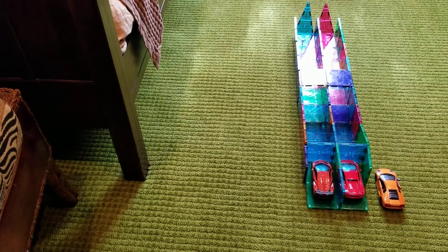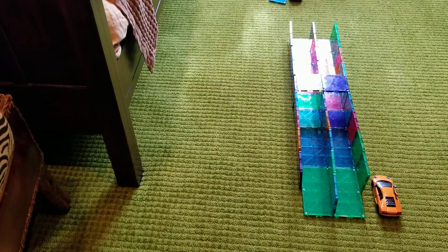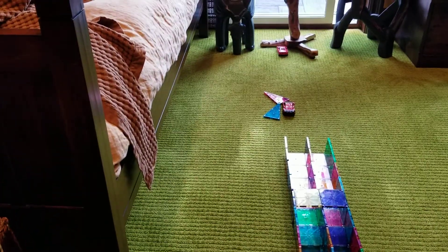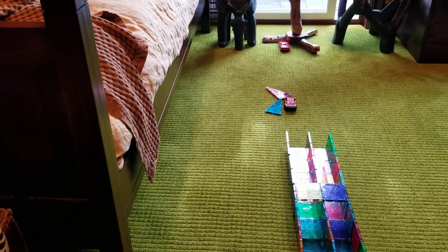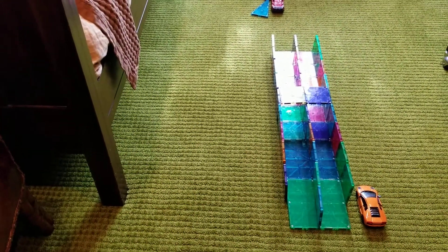Let's start it. On your marks, get set, go. The red car that went further won the battle. Technically, if you want to know its name, it's Lamborghini Gallardo.